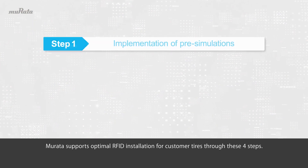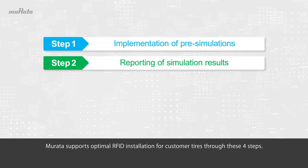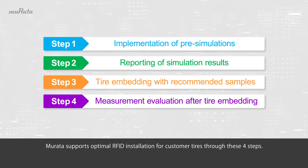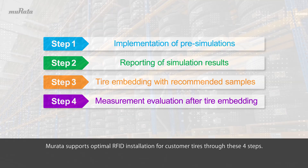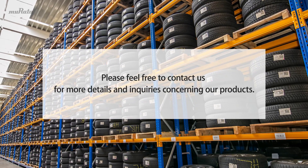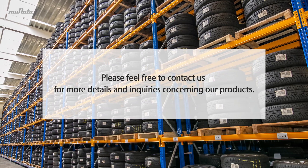Murata supports optimal RFID installation for customer tires through these four steps. Please feel free to contact us for more details and inquiries concerning our products.